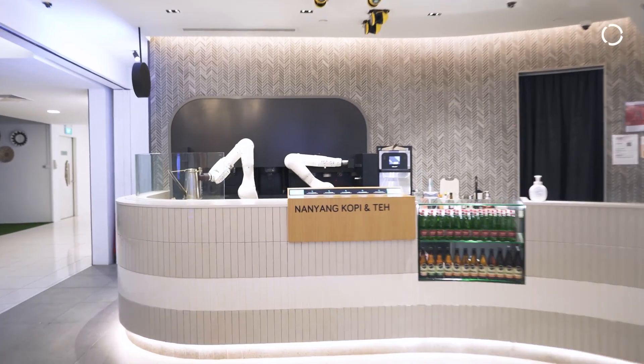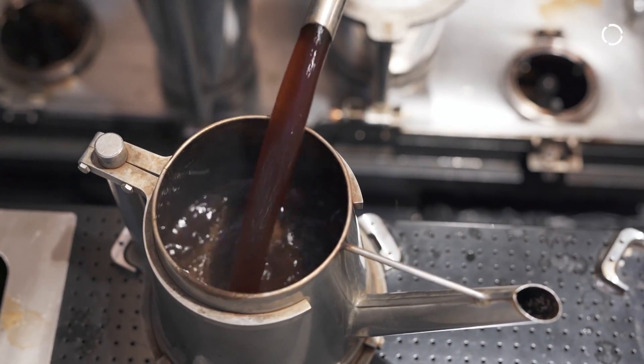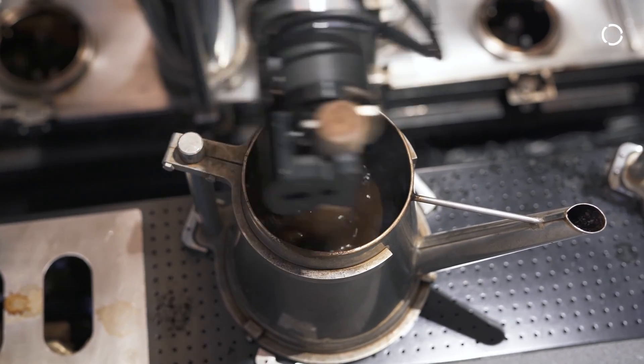Very often you'll see globally where people use robotics in coffee — it's largely just taking a cup and putting it under a coffee machine. What we've done was mimic that of a normal human barista, and we thought that if we are able to encapsulate the heritage of making local coffee into robots, that would be phenomenal.